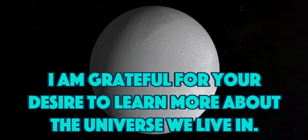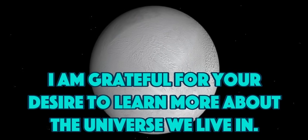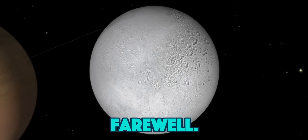I am grateful for your desire to learn more about the universe we live in. May the quest for truth and knowledge shine brightly within your heart. Farewell.